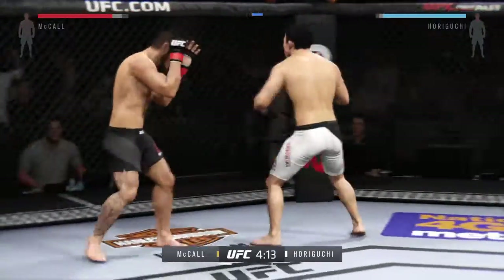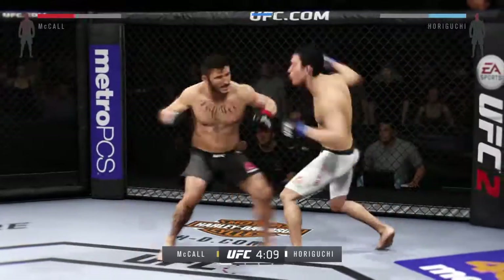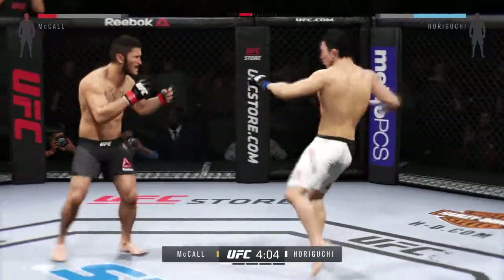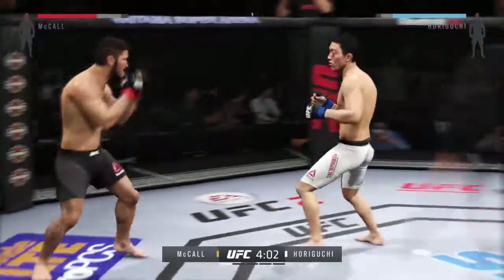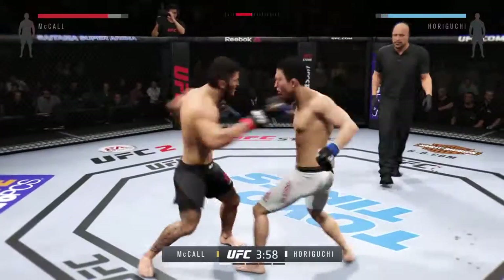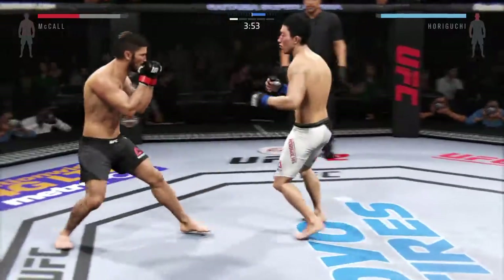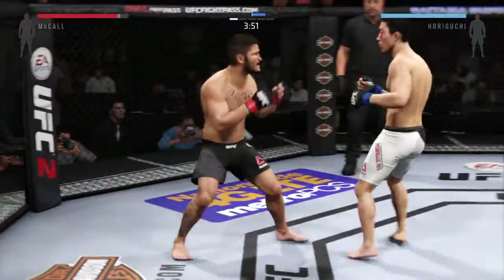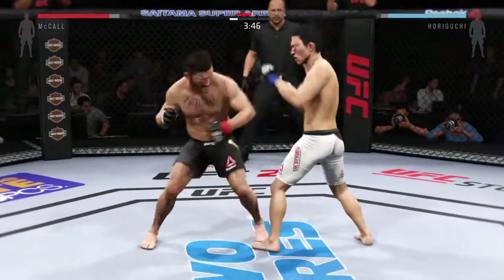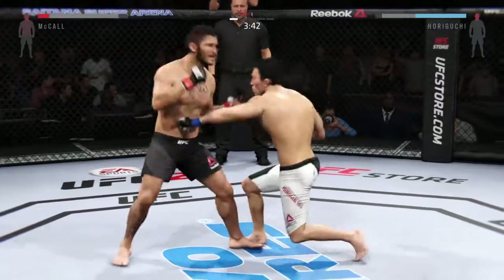Look for him to set that uppercut up. Horaguchi with a good straight right. These guys are going at it here right away, trading blows. Good hands, really mixing things up. Nice straight to the body by Horaguchi. Good uppercut. Huge elbow lands to the head. That's a big hook. What a combination — how good is this?